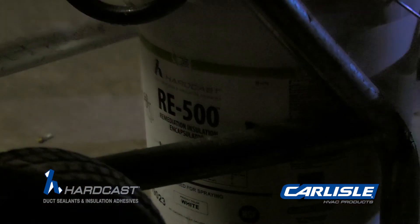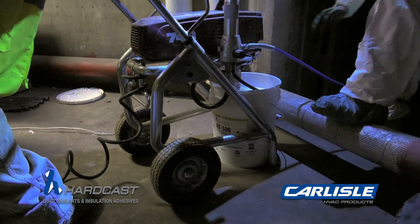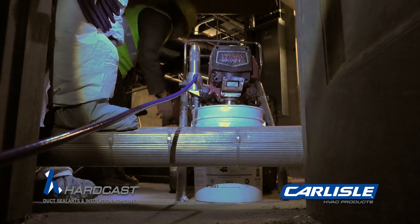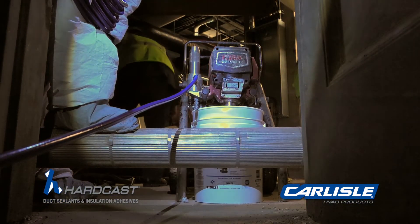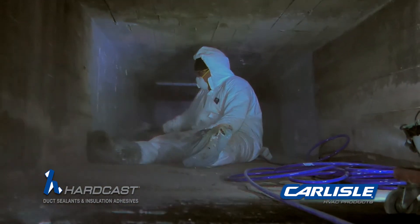To tackle this project, Purevent chose Carlisle HVAC product RE500, a high-performance, spray-applied insulation encapsulant and coating for use inside the HVAC ductwork.